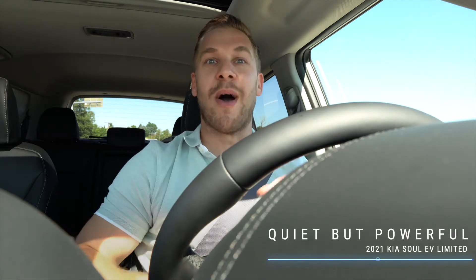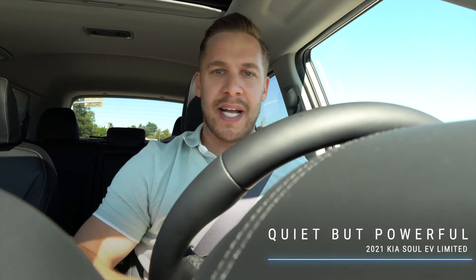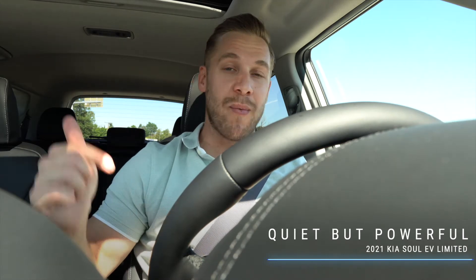You get into this vehicle and there's a few things that are really going to jump out to you. The number one thing for me was how quiet this vehicle was when you started up — it is unbelievable. And you might expect an electric vehicle to not have a lot of punch when you're driving, but this has 201 horsepower. I'm quite impressed.